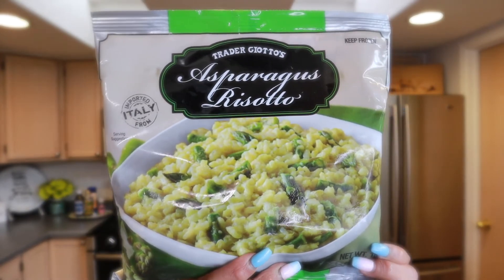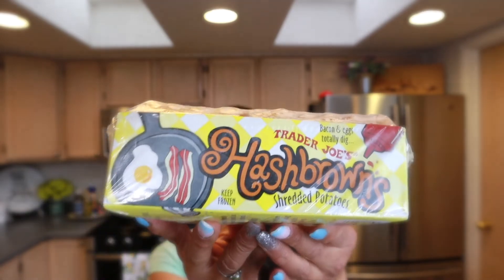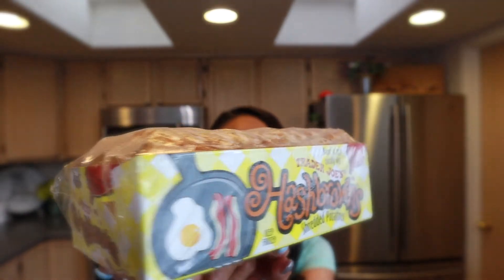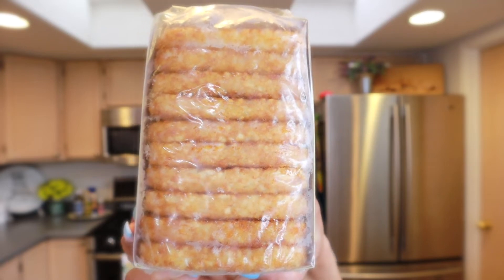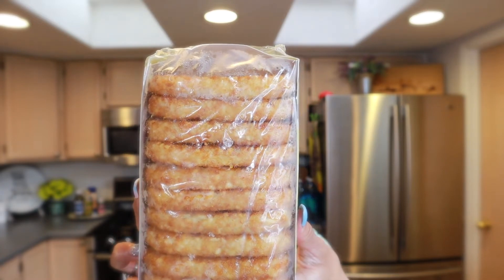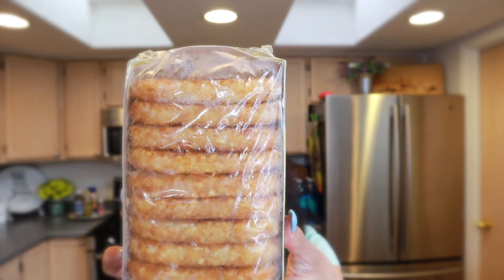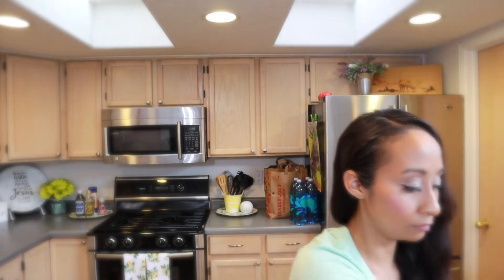If you like risotto, I really recommend this one — it's in my freezer stockpile. My husband really likes the hash browns — they're big and super crispy. We cook them in a skillet, but you can also bake them in a conventional oven for about 15 minutes if you want a healthier option. These are another breakfast favorite.